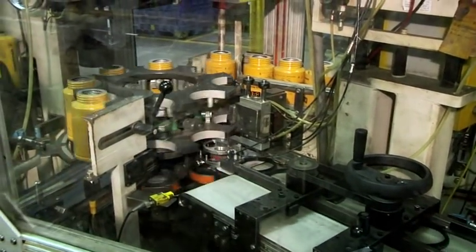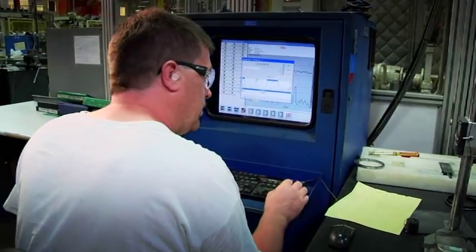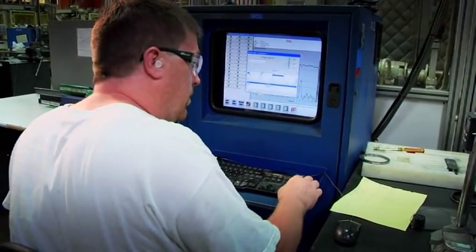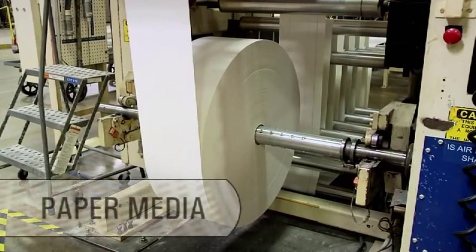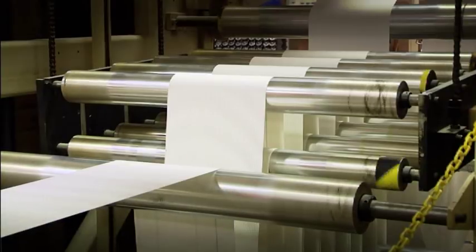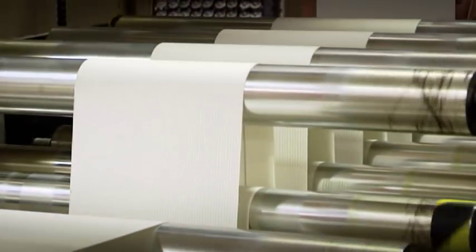At AFSI, our focus on quality comes through in the many unique processes we employ to meet Caterpillar's stringent filtration requirements. That quality begins with the paper media. We require specific grades of media for hydraulic, lube, and fuel filters to optimize each filter's efficiency and life.